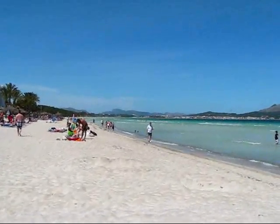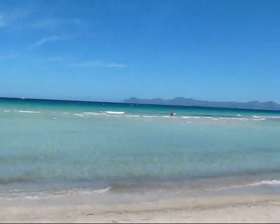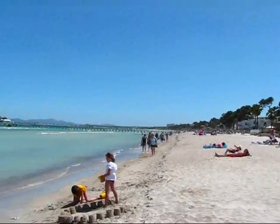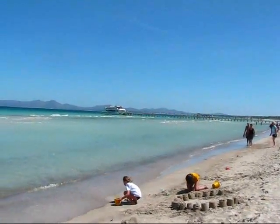This is the Bay of Alcudia. Nice spot — birds.